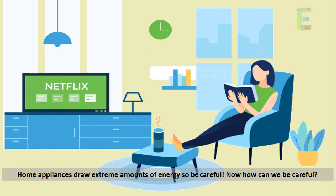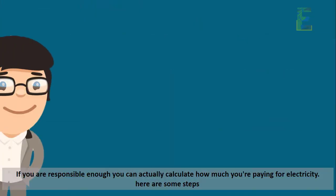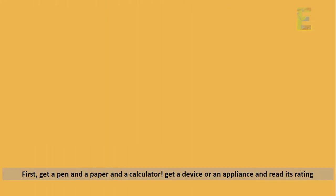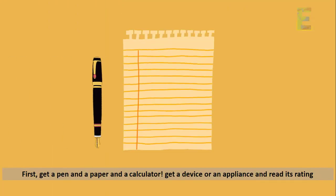Now, how can we be careful? If you are responsible enough, you can actually calculate how much you're paying for electricity. Here are some steps. First, get a pen, a paper, and a calculator.